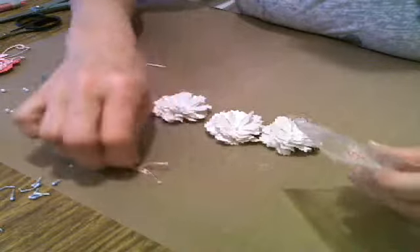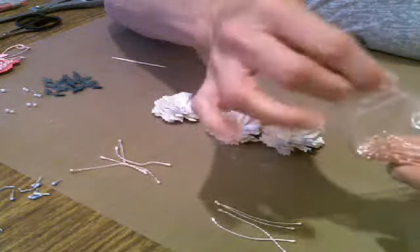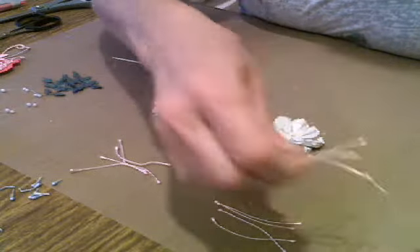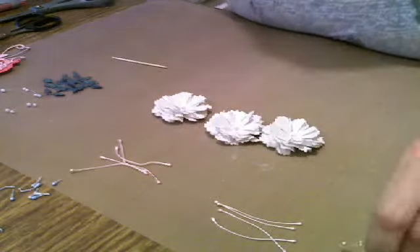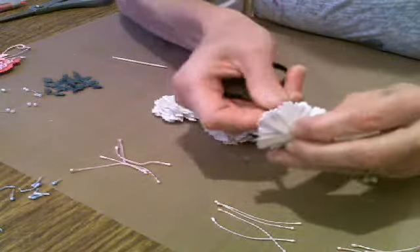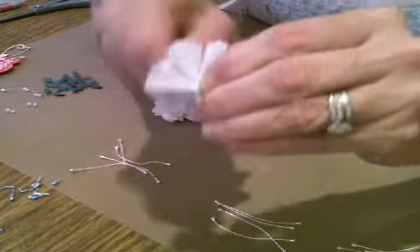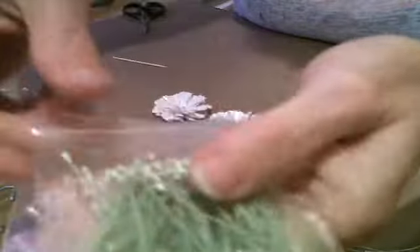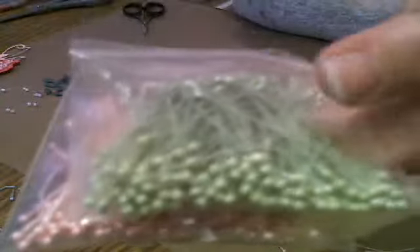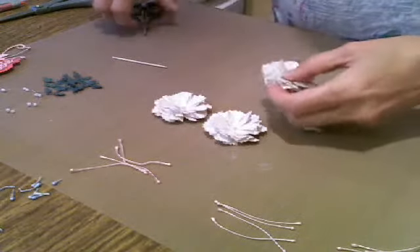I'm going to put four stamens in each flower, so I'm just going to get them out. I get the stamens from one of my suppliers, Shai. I have pink, I have green, yellow, blue — I have all different colors. If you need some, I can get you some.